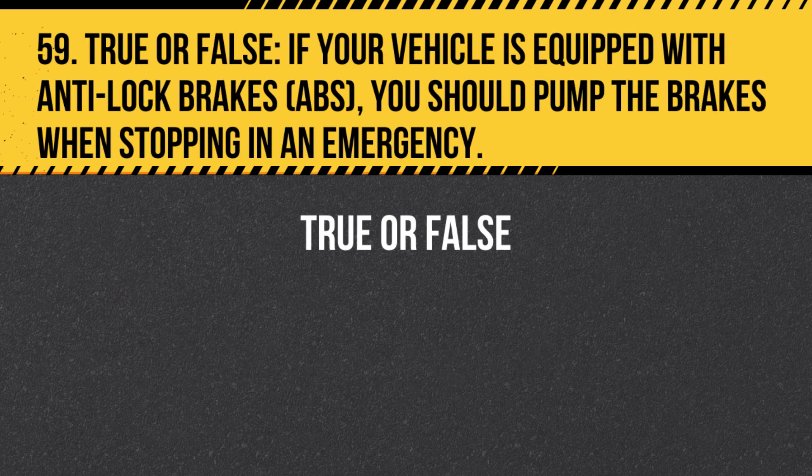Question 59. True or False. If your vehicle is equipped with anti-lock brakes (ABS), you should pump the brakes when stopping in an emergency. Answer: False. If your vehicle is equipped with anti-lock brakes (ABS), you should apply firm, continuous pressure to the brake pedal when stopping in an emergency. ABS prevents the wheels from locking, allowing you to maintain steering control.